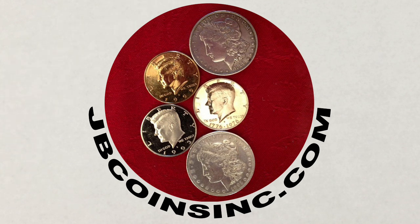Hey YouTubers, this is J&B and welcome to our JB Coins family. We're all about coins and currency. We have new videos every day and are here to help you either start your new collection, expand an existing one, or maybe find that one valuable coin that could change your life.